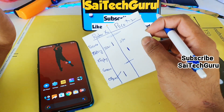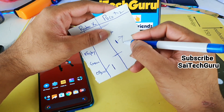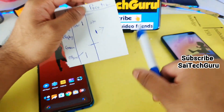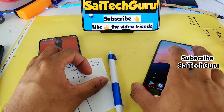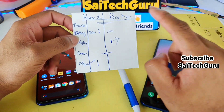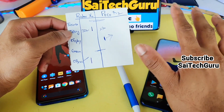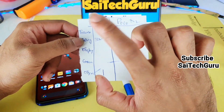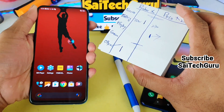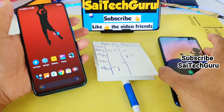The POCO X2 has the advantage of 120Hz refresh rate, but apart from that, I cannot see any other advantage over the Realme X2. Even with 120Hz, if you are a gamer, then definitely go for the POCO X2. But if you are a normal person who uses the phone just for calling, texting, and WhatsApp, then the Realme X2 is the best option. It is small and single-handed usage is very comfortable compared to the 6.6-inch POCO X2. These are all the reviews friends.